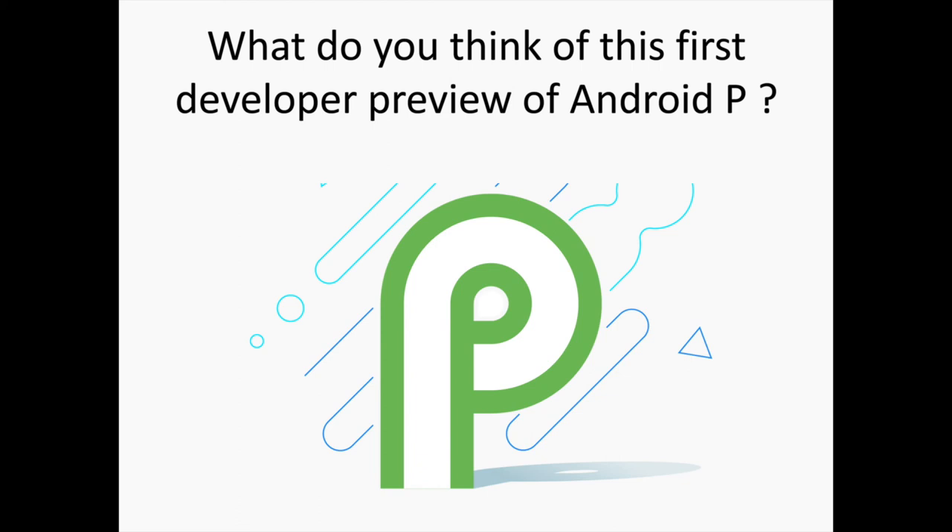At this point, Android P is shaping up to be a quality of life update that introduces small but welcome changes to the operating system. We will keep our final verdict for now as many of the features showcased above might get ditched. Conversely, important new ones will likely be introduced down the road. While the current preview is not intended to be used as a daily driver — don't even think of using it on your main device — it is stable enough to showcase Google's vision for the 2018 edition of its wildly popular operating system, which has truly come a long way over the past few years.